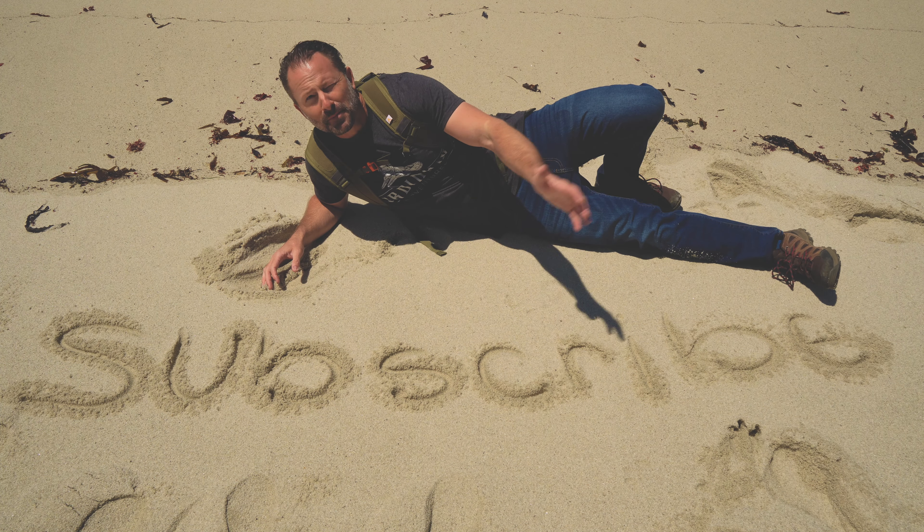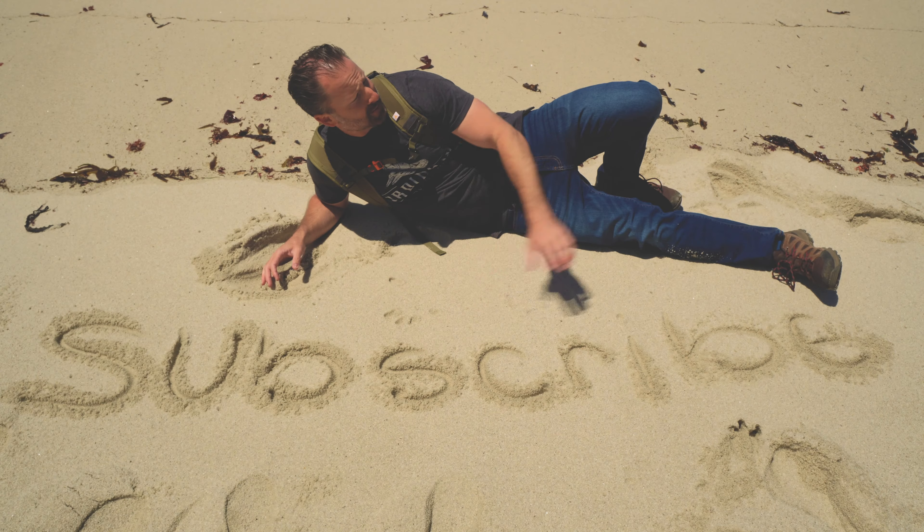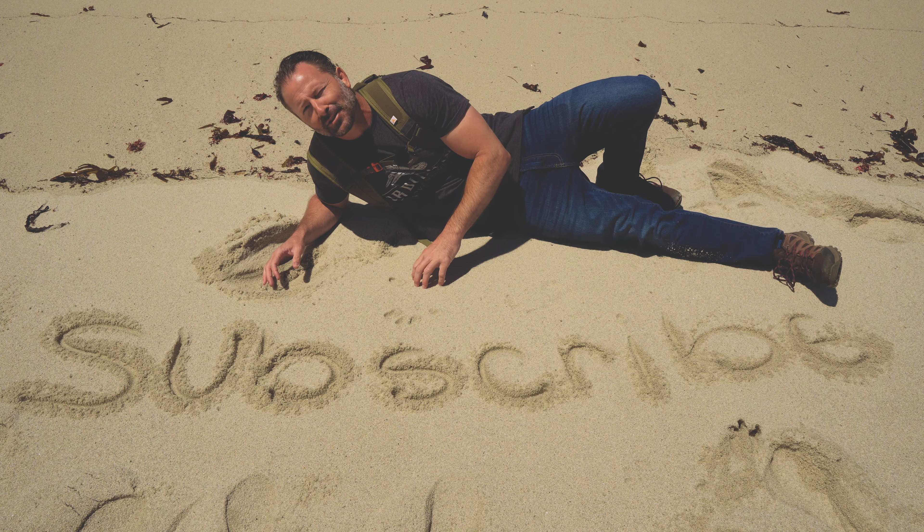Thanks for joining me on this adventure. Subscribe, like, share — I'll see you guys on the next adventure.